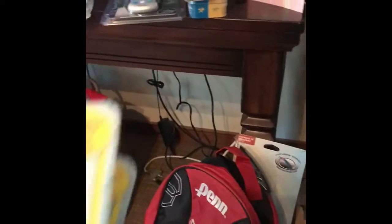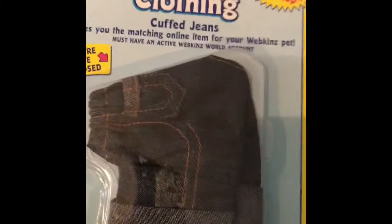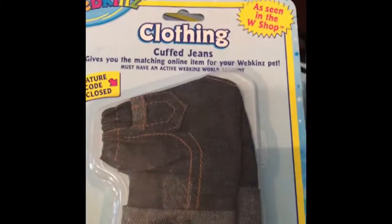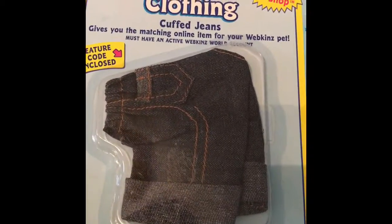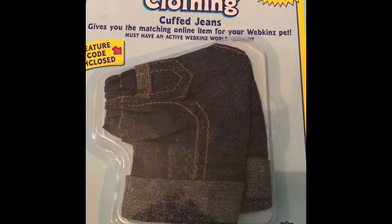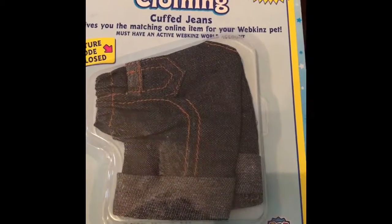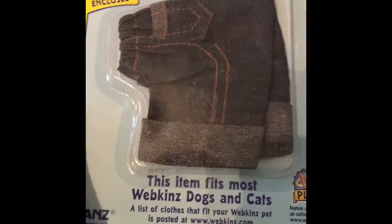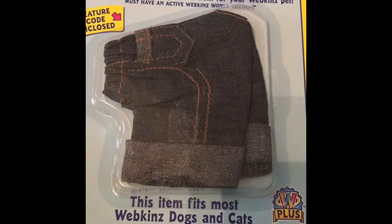The next thing I found was this Webkinz clothing — I've never seen it before. I found two of them and paid $1.25 each. I listed one on eBay for $13.99 with best offer, and I put one on Amazon where it looks like it sells for around $19.99, though there haven't been any on there in a while. Whoever sells first wins.